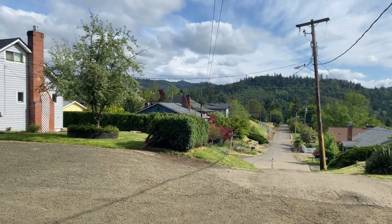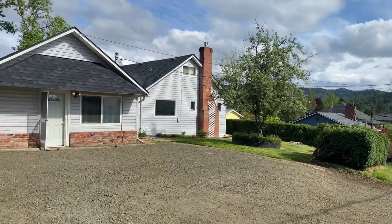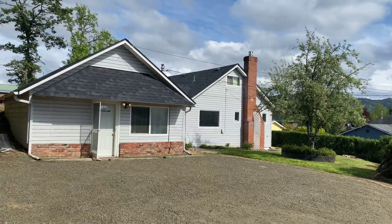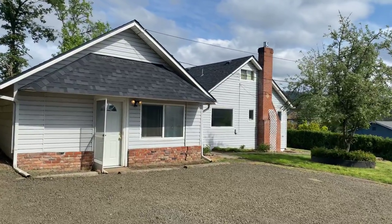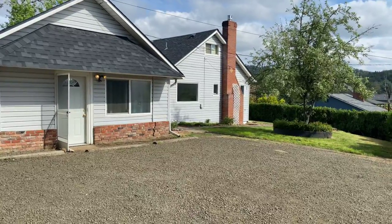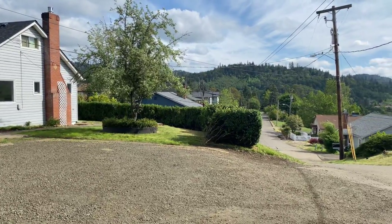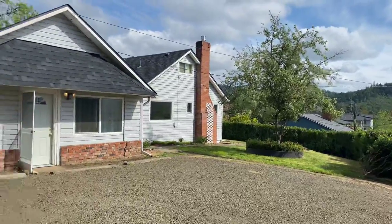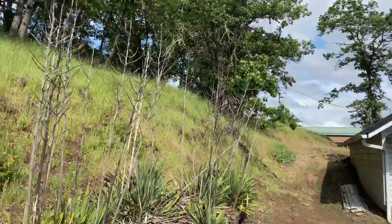Hello and welcome. Today we're going to take a look at 1914 Oswego Avenue. This home is a four bedroom with two full bathrooms, washer and dryer connections, and beautiful views here at the top of the hill. This home is at the very top and has no one behind it.